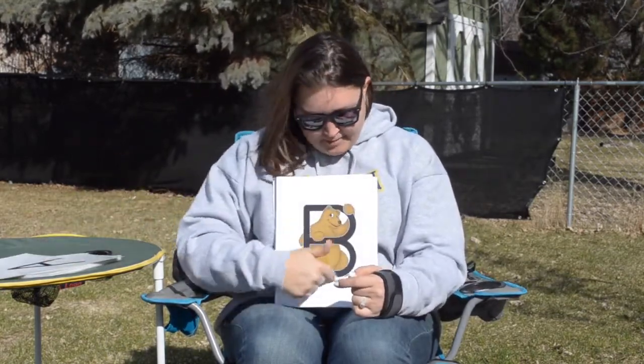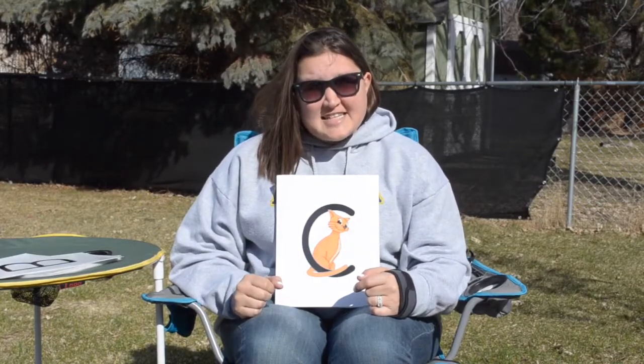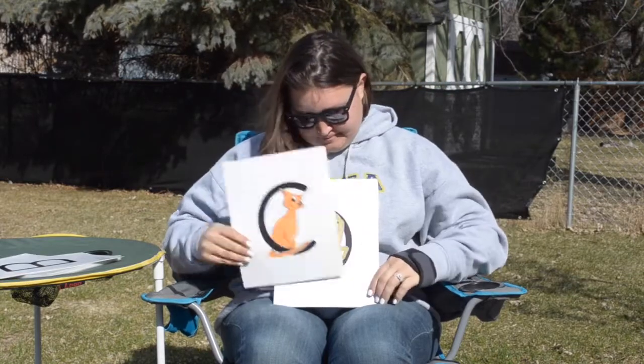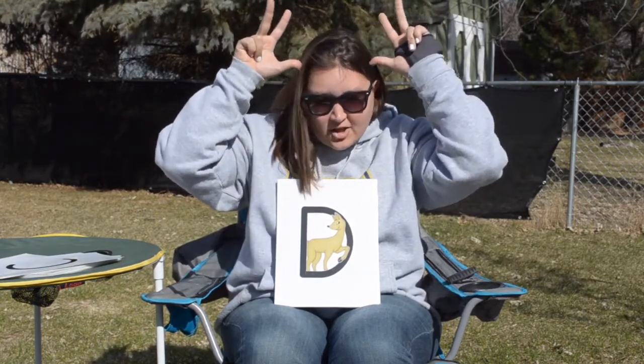B is for Bubba the Bear, and Bubba says buh buh buh. C is for Katina the Cat, and Katina says... she has whiskers. D is for Dede the Deer, and D says... she has antlers on her head.